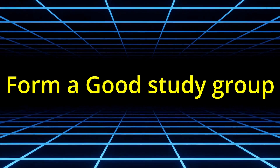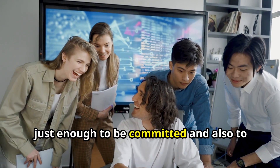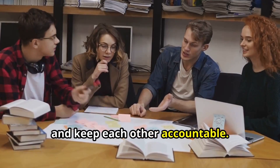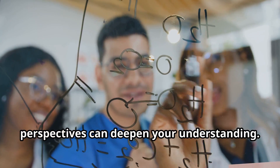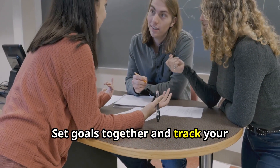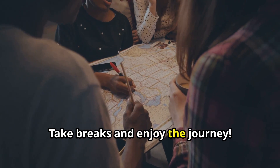Studying with the right people can make a world of difference. Form a small, focused study group of three to four people — I had a group of three, just enough to stay committed and focused on exam preparation without too much distraction. You can quiz each other, discuss challenging concepts, and keep each other accountable. Sharing resources and different perspectives can deepen your understanding, and the support from peers can be incredibly motivating. Set goals together and track your progress to stay on target, and remember to balance work with enjoyment.